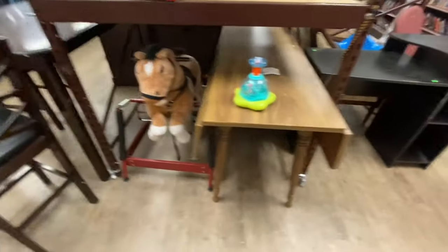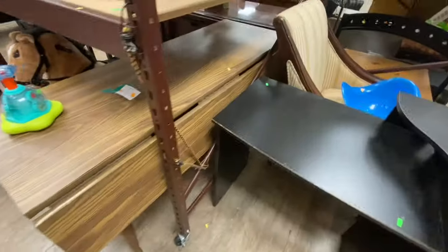I can't believe no one's bought the bouncy horse for only $25. It's like brand new, y'all.